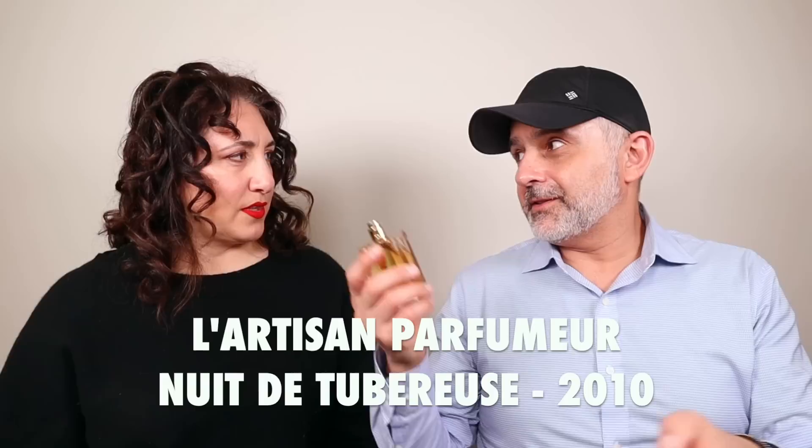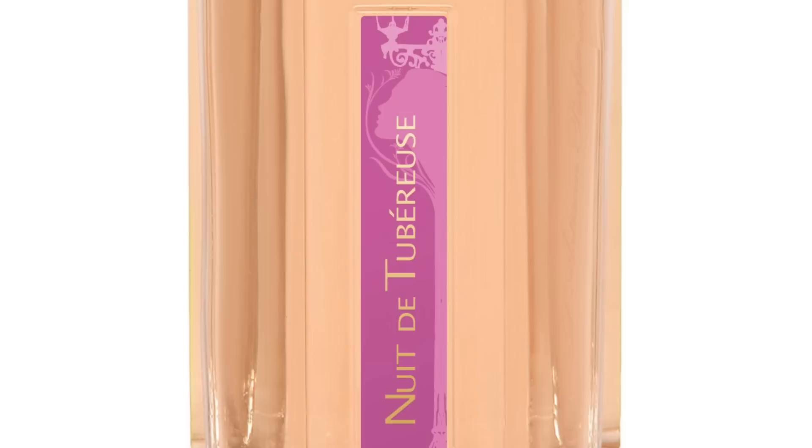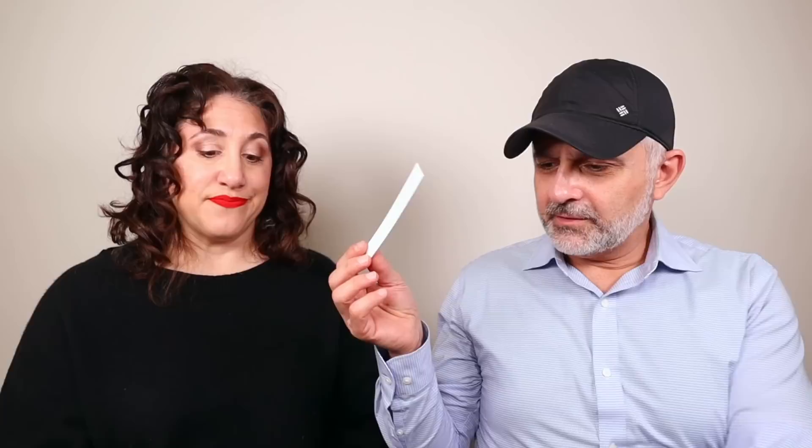Oh, this is much better than the new one. It's gorgeous. Now I see — I remember there being a Katie Puckrick video. Apologies to Katie Puckrick, who I thought was wrong, but I'd only smelled the current one and couldn't tell why she liked it so much. But this is really beautiful. This is really, really lovely. Would you wear that? Mm-hmm. You like white flowers? Yeah. I have too many.